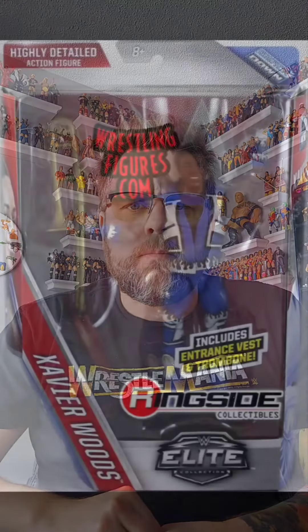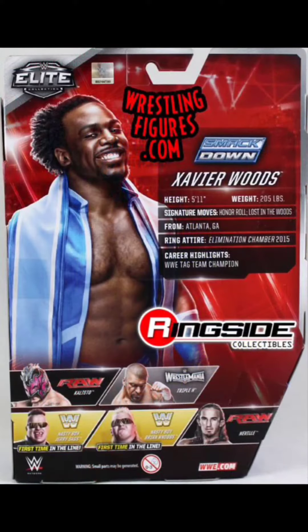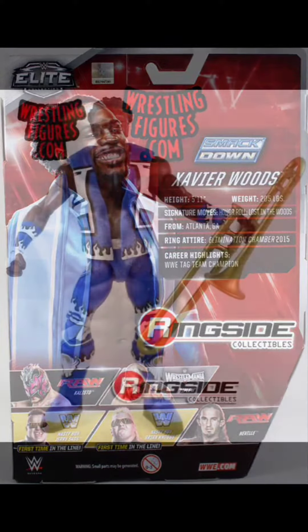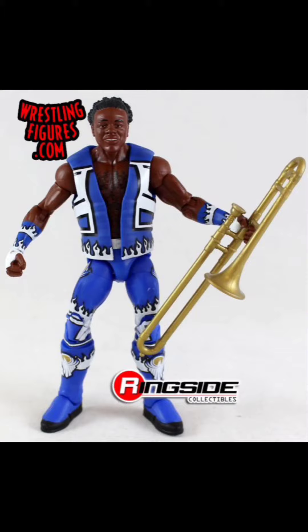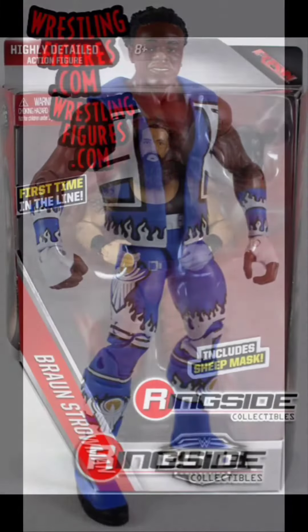Up first, we've got Series 42 Xavier Woods. I have the Big E and Kofi Kingston to match this one, so I figured let's get Xavier and finish the New Day.